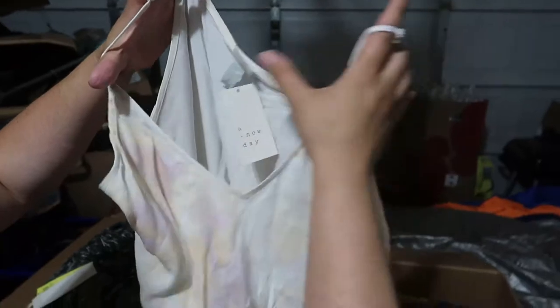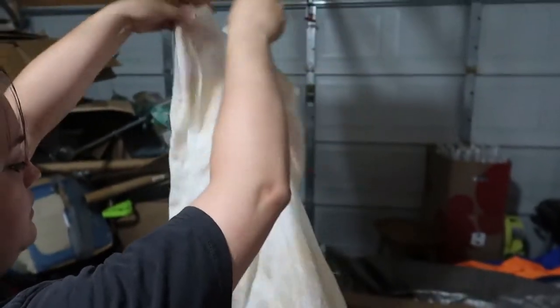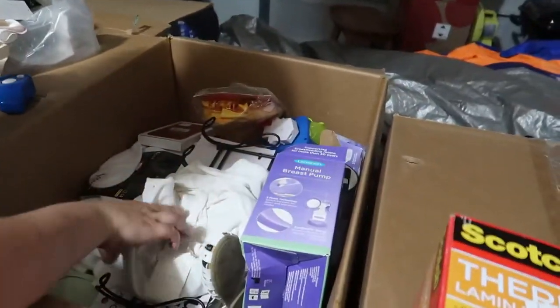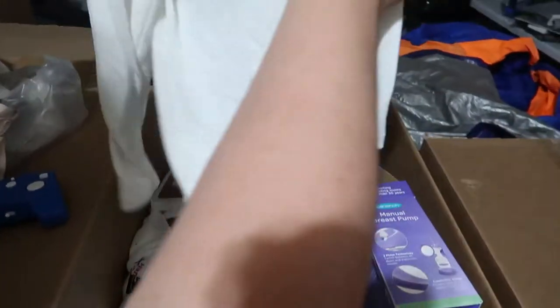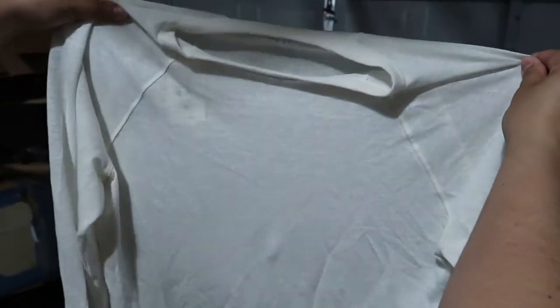What are you? It's a dress — I feel like we're going to get quite a few dresses. Then we've got a thermal laminator — that's kind of cool, I wonder how much it is, we'll find out. And more clothes — a nice light long sleeve shirt, it's comfy.